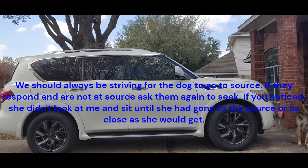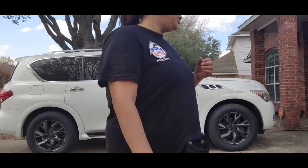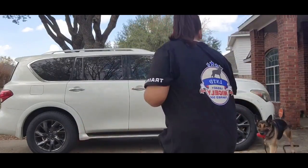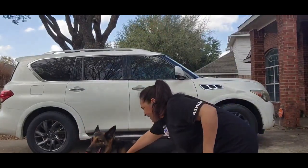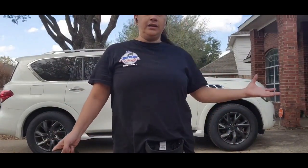There you go, good girl! As you notice, she went — and I have these boxes out just as a distraction — and as you can see, she caught it.